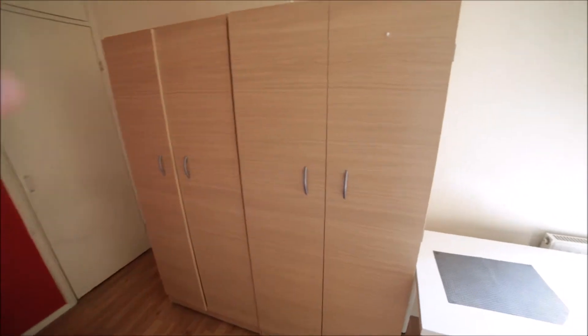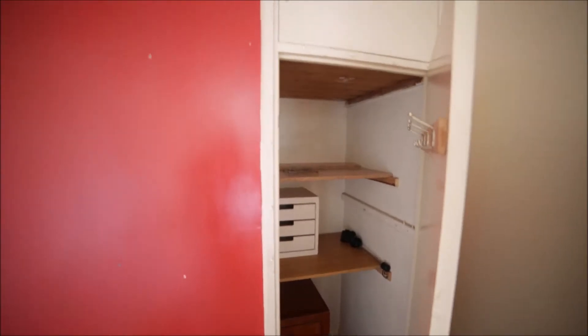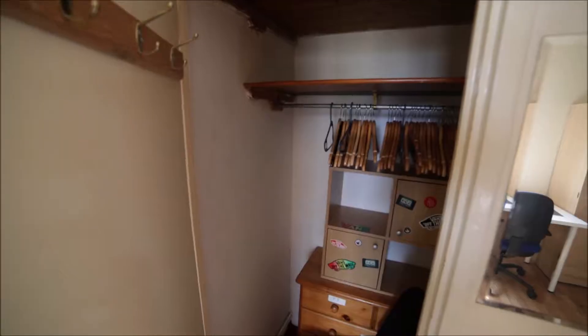We have two standalone wardrobes where you can store all your stuff — lots of space inside — and some hangers as well. This room also has two built-in wardrobes, so if you need more space for your belongings, you will find it here. The same on the other side: a second built-in wardrobe.